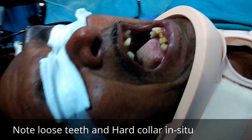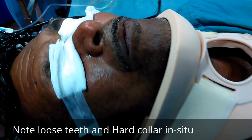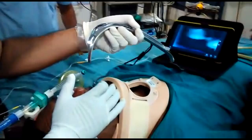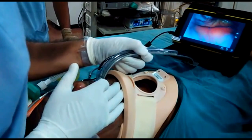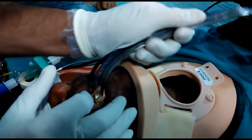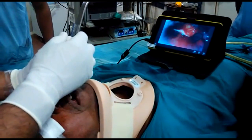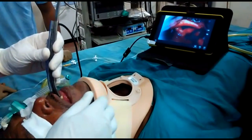I am going to take care of my teeth. As we want to avoid the loose teeth over here, as we want to avoid any injury to the teeth, here we can see the epiglottis and moving further on, seen are the vocal cords.